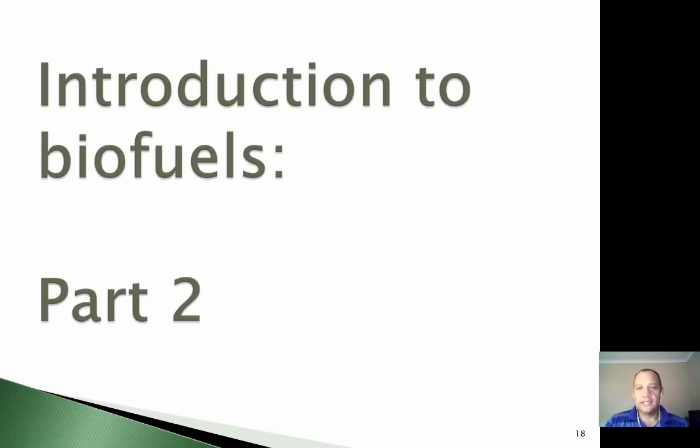Hi everyone, this is the second part of the first lecture in the biofuels segment. In the first part of this lecture, we spoke about the types of biofuels that we get, why we need them, some advantages and disadvantages of biofuels, and also how biomass can be converted to a usable biofuel.